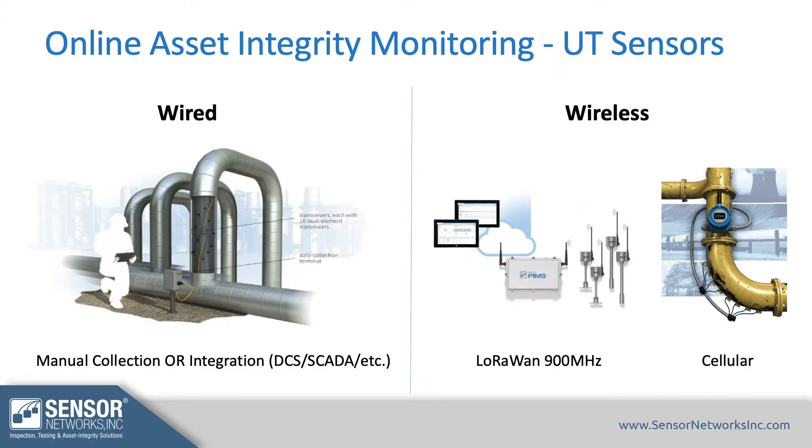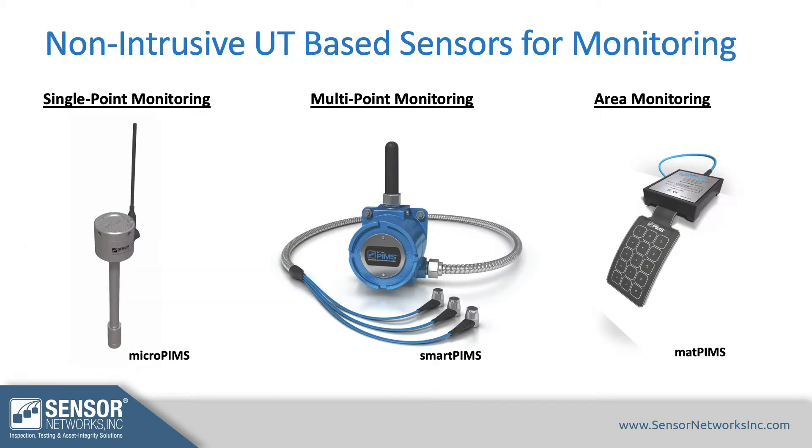We'll cover different options for wired or wireless data collection in refineries and process piping areas: single point monitoring options, multi-point monitoring options, and area monitoring options. There are obviously pros and cons to each.